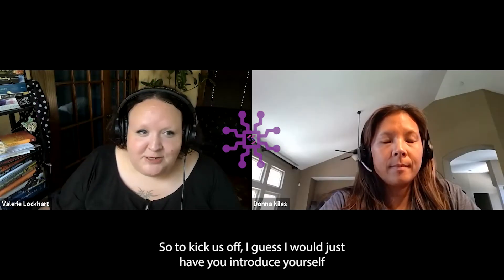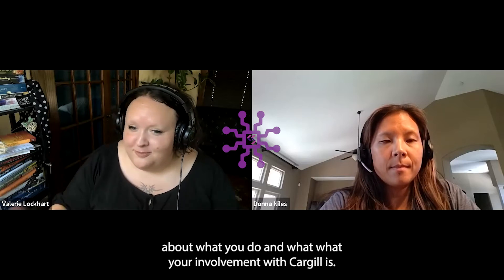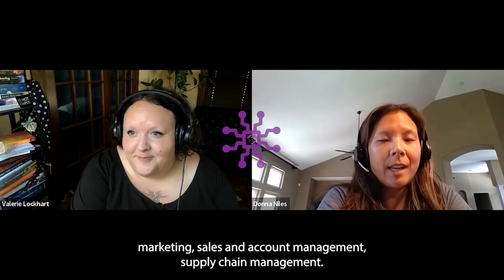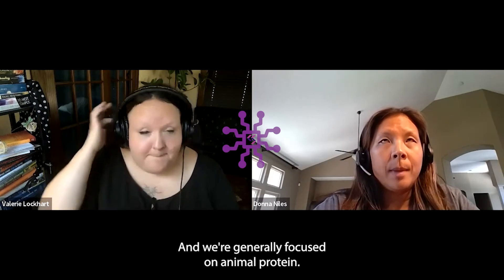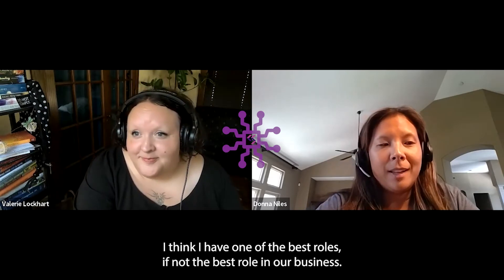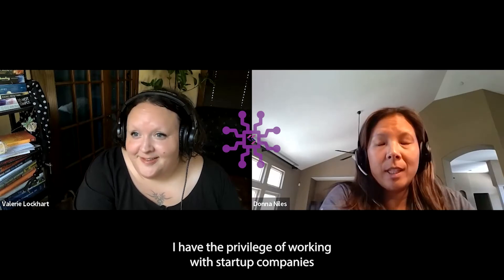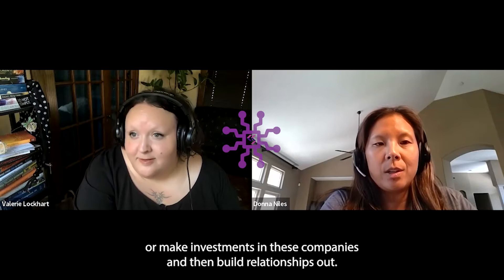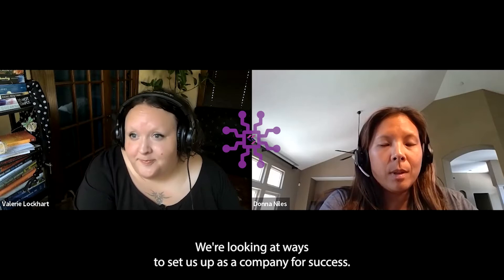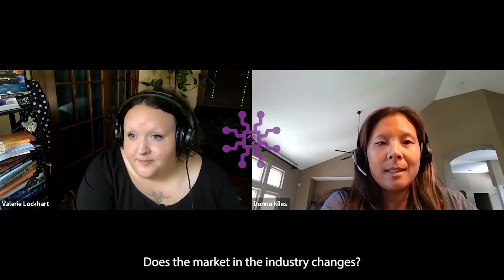To kick us off, I would have you introduce yourself and tell us a little bit about what you do and your involvement with Cargill. I'm Donna Niles. I've been at Cargill for some time with experience in marketing, sales and account management, supply chain management, and I've been in my role on what is called the Growth Ventures and Emerging Products team. We support Cargill's Protein North America business, and we're generally focused on animal protein. I like to say I have one of the best roles in our business. I have the privilege of working with startup companies and new technologies, figuring out how we can pioneer, pilot, or make investments in these companies and build relationships out. We call it future-proofing work — true long-term innovation. We're looking at ways to set us up as a company for success as the market and the industry changes.